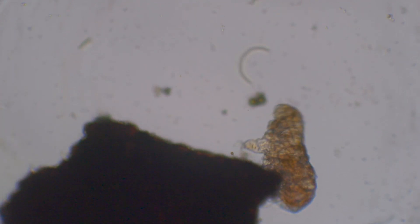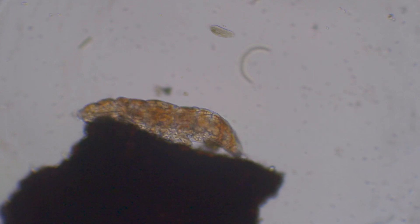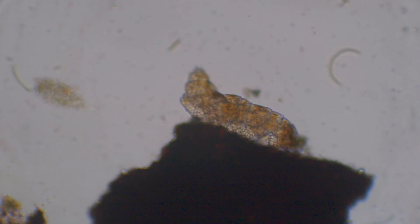From now on, more tardigrade videos will be coming your way. What else would you like to see under the microscope? Let me know in the comment section.